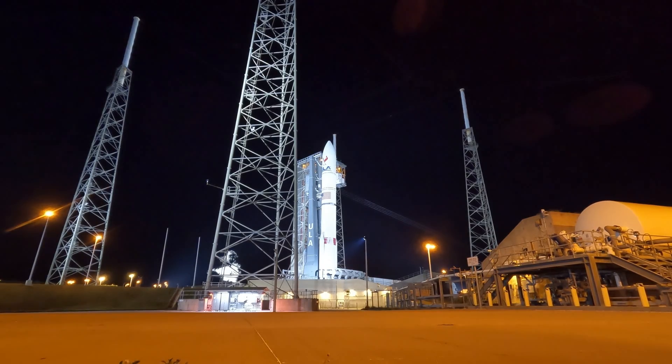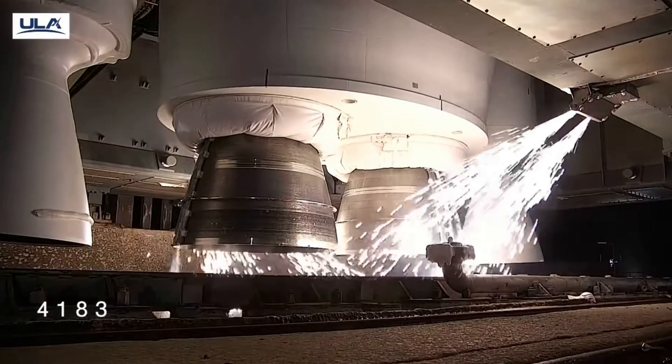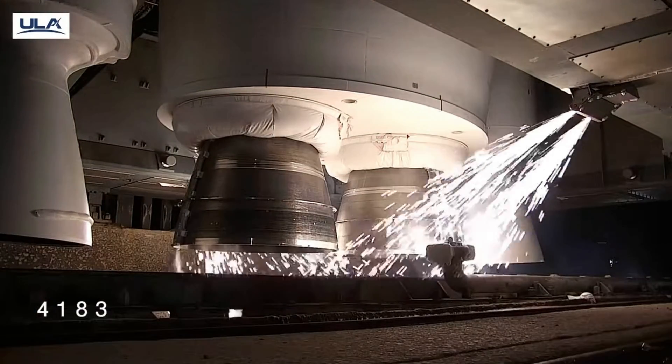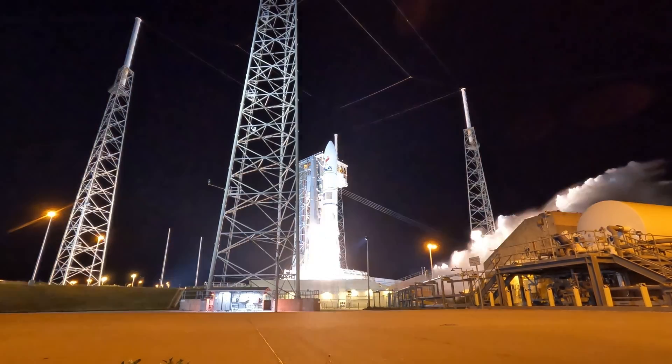15 seconds. And here we go. 10, 9, 8, 7, 6, 5, 4, 3, 2, 1. BE-4 engine ignition.